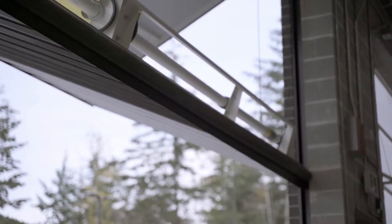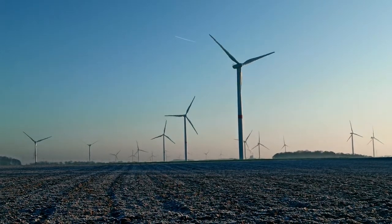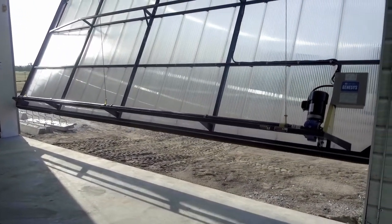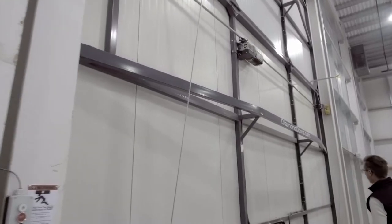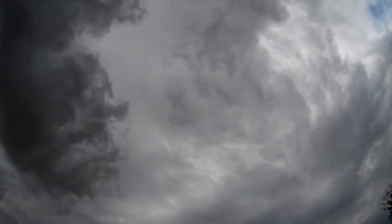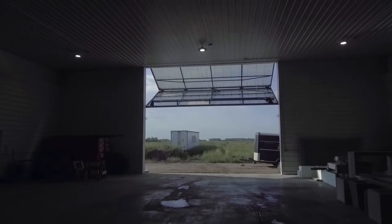Are bifold doors good for high winds? Will a bifold door be a good choice if I live in a windy area? These are some of our most frequently asked questions. Bifold doors, specifically Diamond Doors, are engineered for the wind ratings of your building's location. We offer several wind protection options and features for both steel and wood buildings.